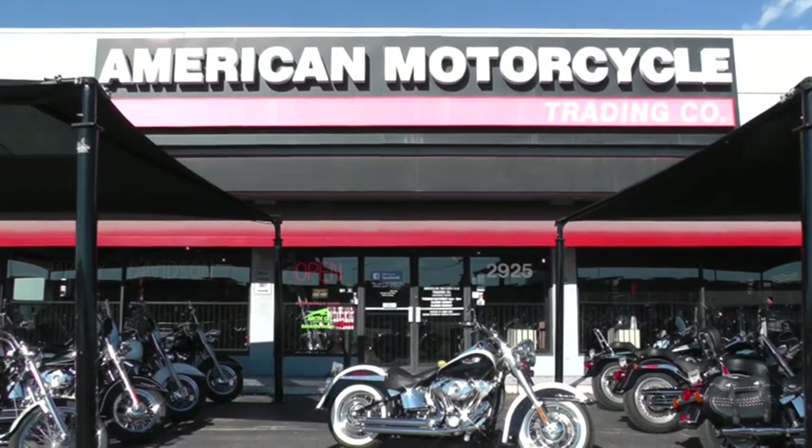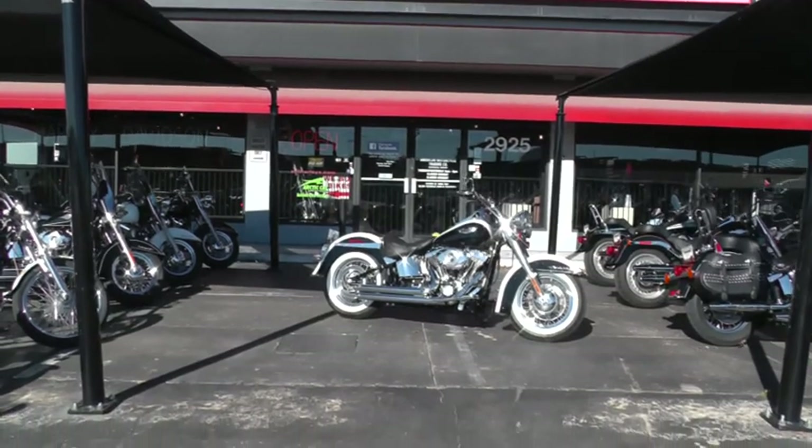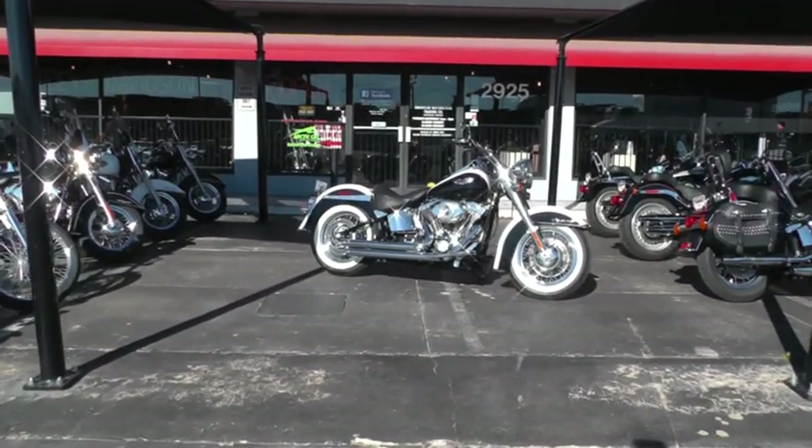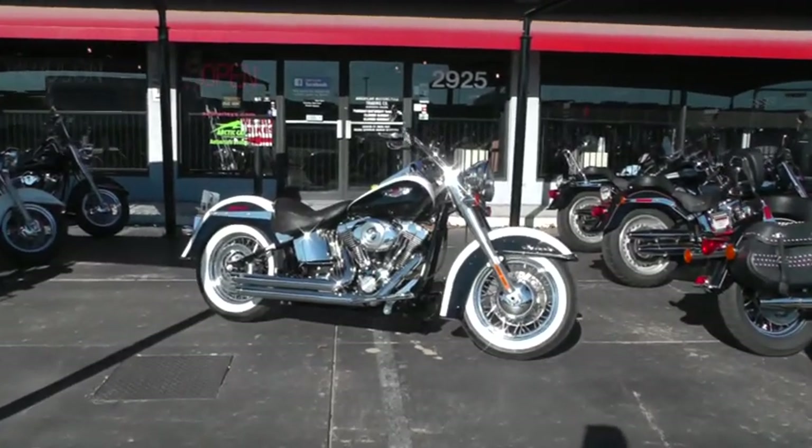Hello folks, Gino here with American Motorcycle Trading Company in Arlington, Texas. Today I want to show you this amazing 2007 Harley Davidson Softail Deluxe.